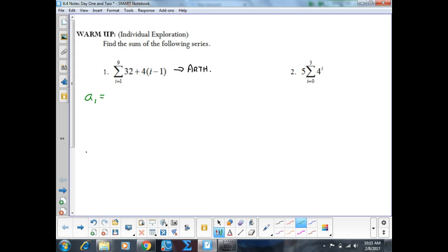We figured out that this was arithmetic because the variable is not in the exponent. To find the first term, I put the lower limit for i in my formula. So 32 plus 4 times 1 minus 1: 1 minus 1 is 0, times 4 is 0, plus 32 is 32. So my first term here is 32.